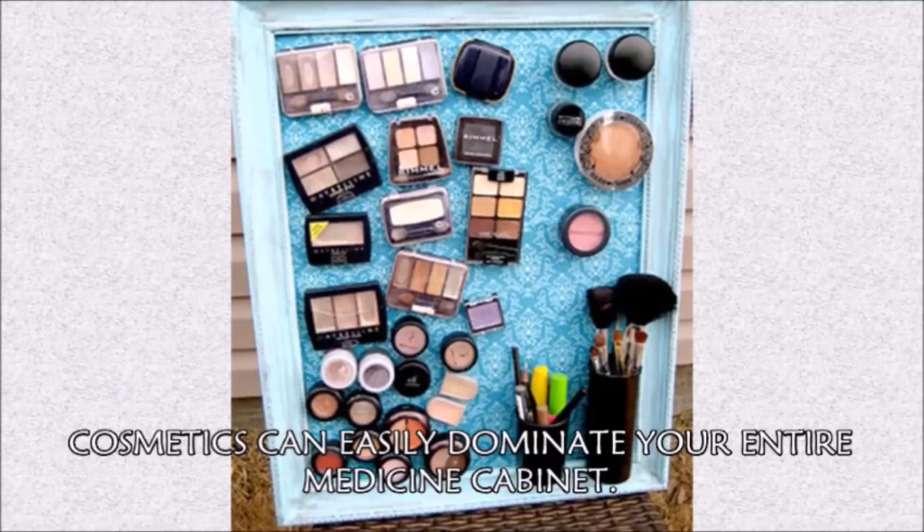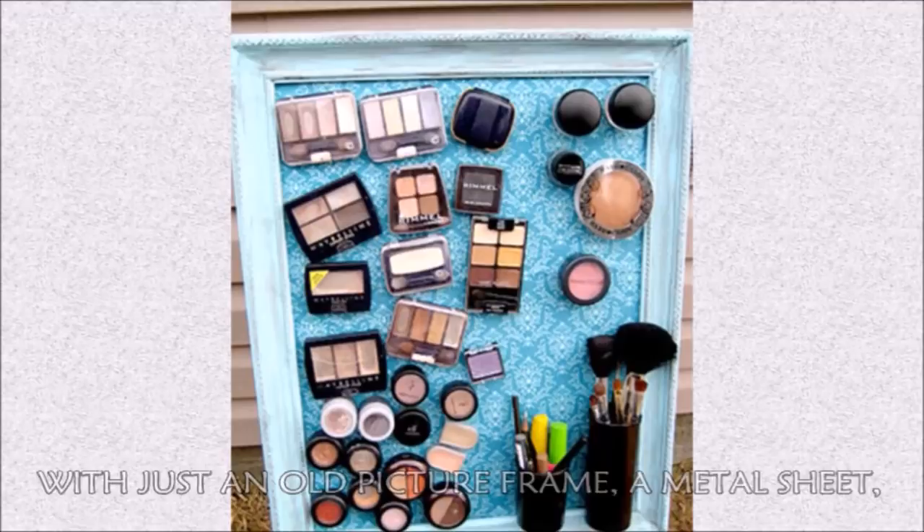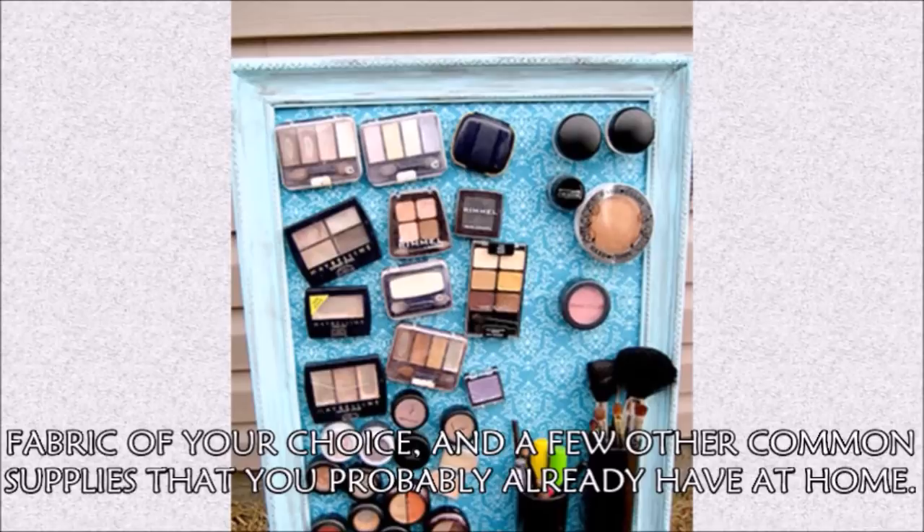Hack 12: Cosmetics can easily dominate your entire medicine cabinet, but thanks to these instructions from Ally Grace, you can easily DIY a magnetic makeup storage board with just an old picture frame, a metal sheet, fabric of your choice, and a few other common supplies you probably already have at home.